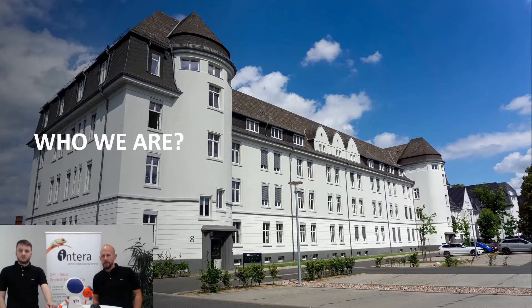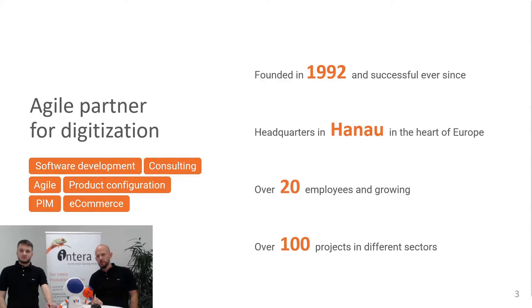Who we are — we are Interra. This is our headquarter, here in Hanau, close to Frankfurt am Main in the heart of Europe. This is a building from the imperial era, which was later used as barracks by the Americans, so there's a lot of history at this place. And yeah, I like to say we still make history here together with Pimcore. Interra itself was founded in 1992 as a corporate division of a company called Unitec, which is an engineering and construction consulting, also specialized in 3D and CAD modeling. We are now around about 24 employees and still growing.